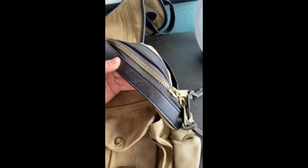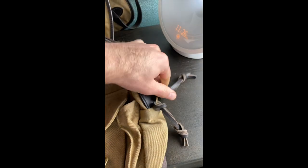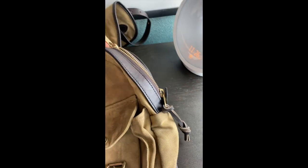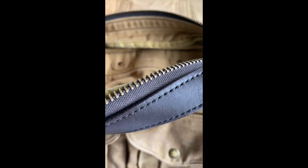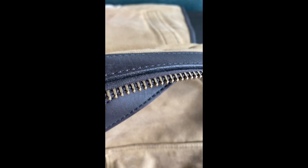Along the sides there's the same bridle leather, with brass double zippers and leather zipper keepers. The zippers are not going to wear out — they'll basically last forever. And again, if there's any issue, Filson will take care of it.